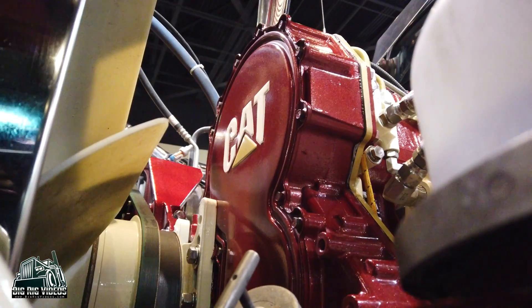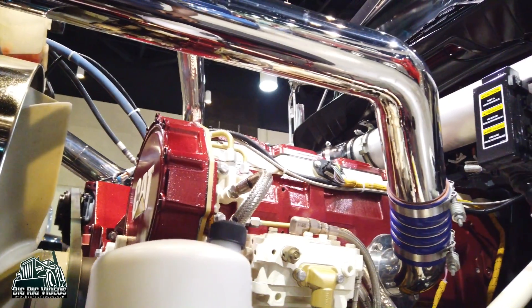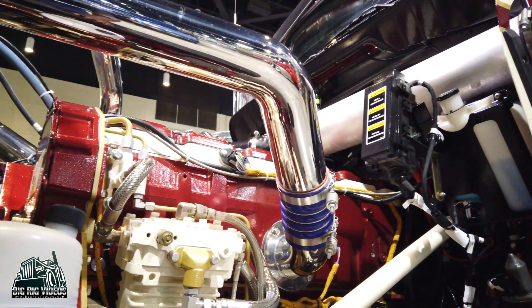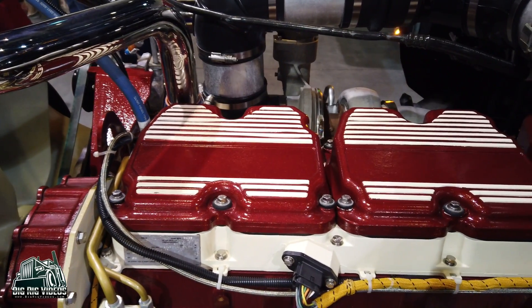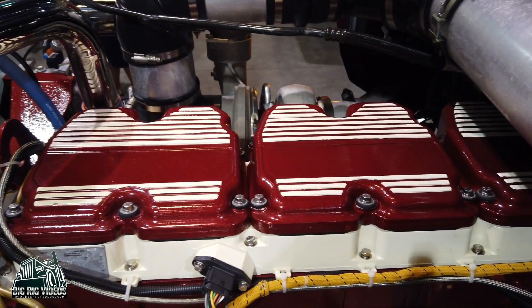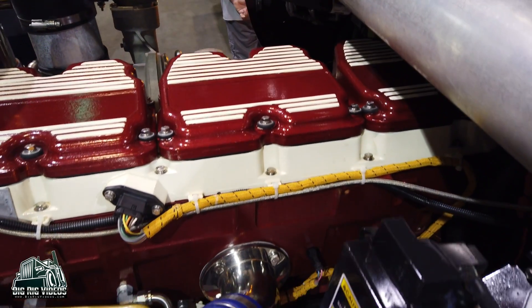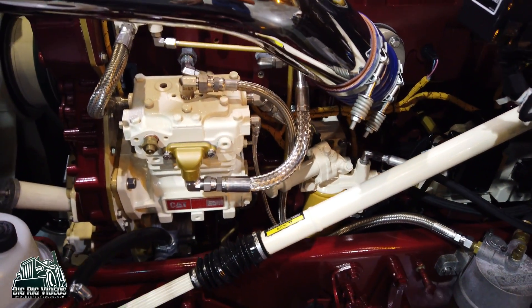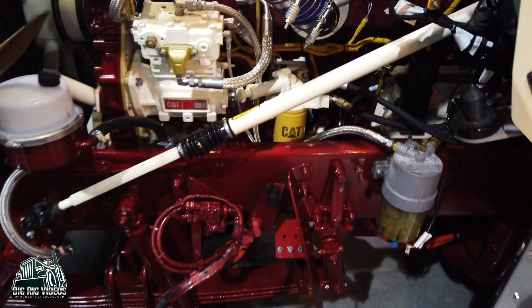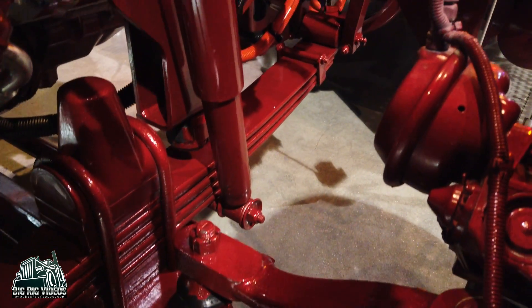This one here is a C18 built from scratch — started with a bare block. Every component, every nut, bolt, and washer is brand new on it. It has roughly 30,000 miles on it since we built it. We've done a lot of color matching to it. The paintwork was very tedious and it doesn't hold up as well as you'd like, but the truck gets used. It's built up to C18 specs.